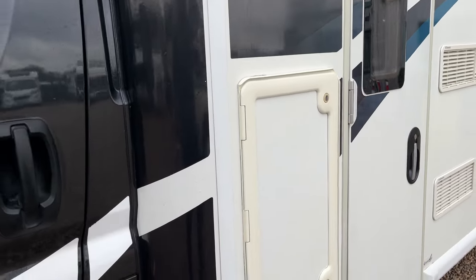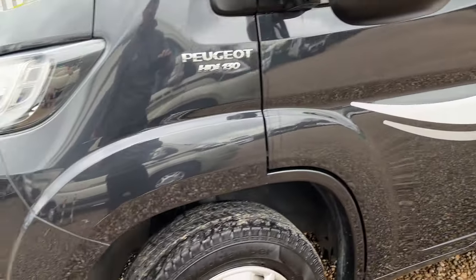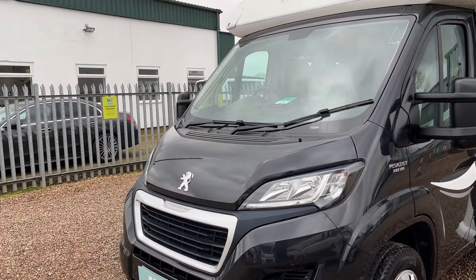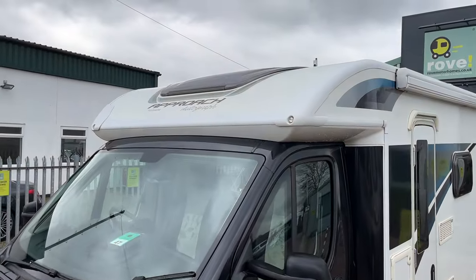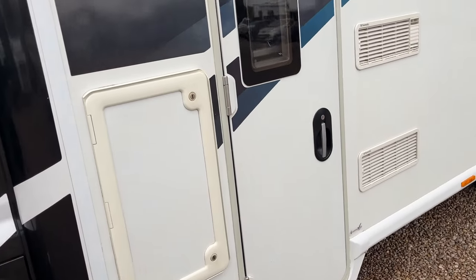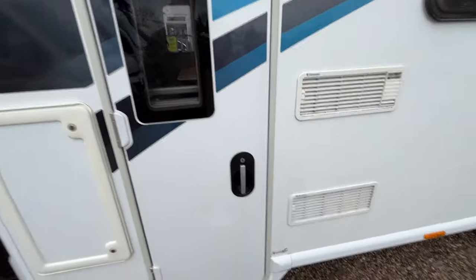Looking around the motorhome, the condition is absolutely great for the age of the vehicle. I really like the black cab on it and I love the low-line look that you get with Baileys. You get a really nice skylight over the top of the cab allowing a lot of natural light in. So without further ado, we'll jump on inside.